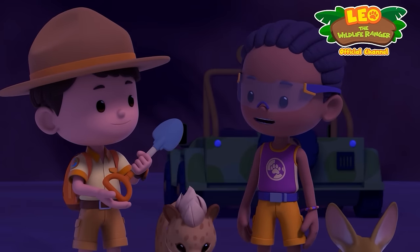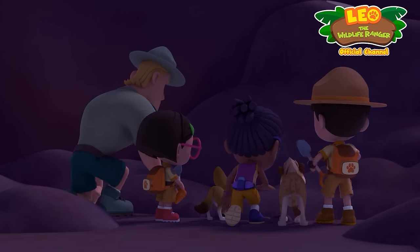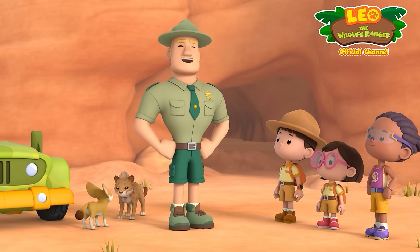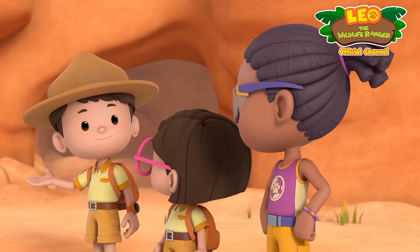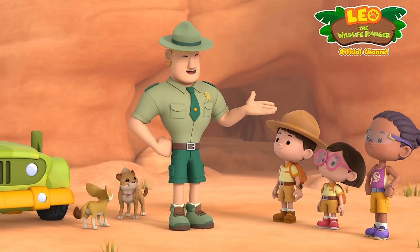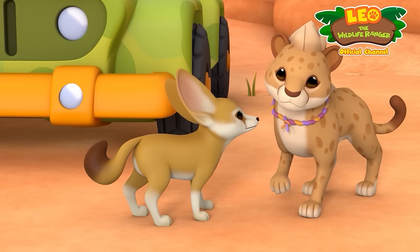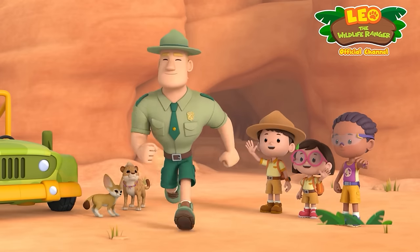Would you like a shovel, Ranger Rocky? No thanks, Katie — I'll just do it fennec fox style. All right, Rangers, let's get out of here. It feels great to be out of that cave. The sandstorm has stopped. Now let's go find Hero. I trust that you're in good hands, Junior Rangers. If anyone can help you find Hero, it's the fennec fox. Besides its ability to dig, it also has great hearing and a keen sense of smell. Bye, Ranger Rocky.